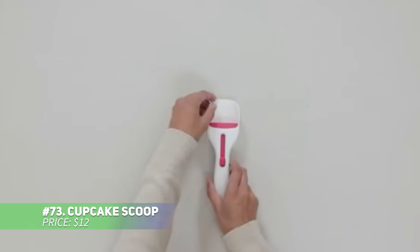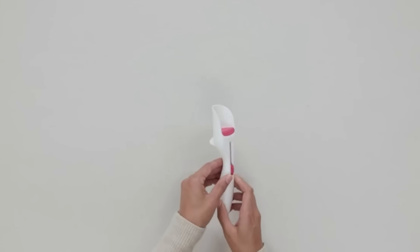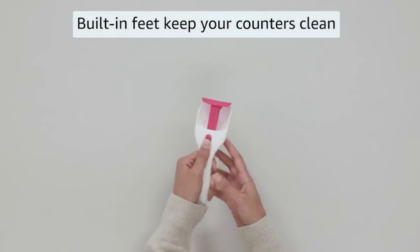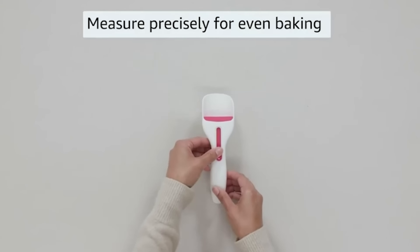Say goodbye to messy batter spills with this cupcake scoop. Its curved design holds batter securely and the plunger lets you release it cleanly into the pan. With the sliding button, you can easily pour batter into cupcake molds with no mess. This tool makes baking fun and keeps your kitchen clean. Perfect for cupcake lovers.